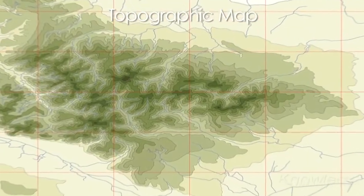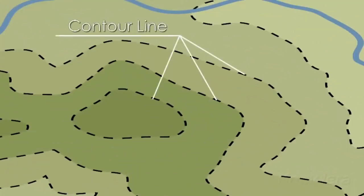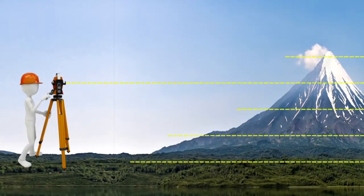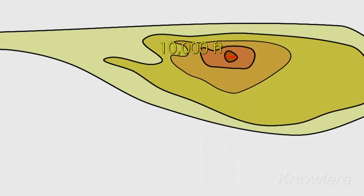Topographic maps are useful because they're able to show elevation on a flat piece of paper. Elevation is indicated by a line, usually curved, called a contour line. For example, a mountain's peak that has an elevation of 10,000 feet would be represented by a contour line drawn in the shape of all continuous points of the peak that are 10,000 feet above the ground. Contour lines are usually labeled with the elevation they represent and can be used to tell the slope of a landform.